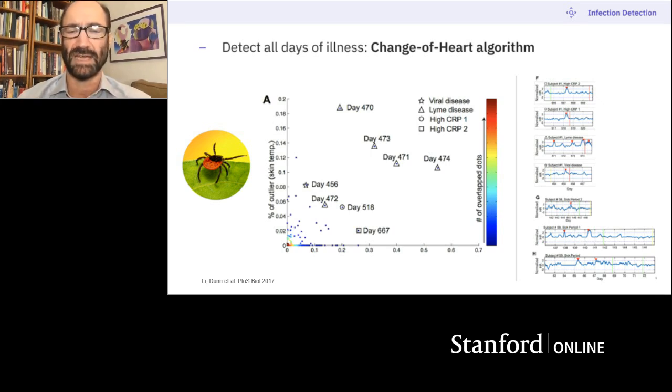That prompted us to write an algorithm called Change of Heart that lets you tell when you're getting ill by the change in heart rate from your baseline. It operates in advance of symptoms — the heart rate jumps up every single time I was ill and jumped up in advance of symptoms. Not only did it work on me, this algorithm worked on three other people, one of whom got sick twice.